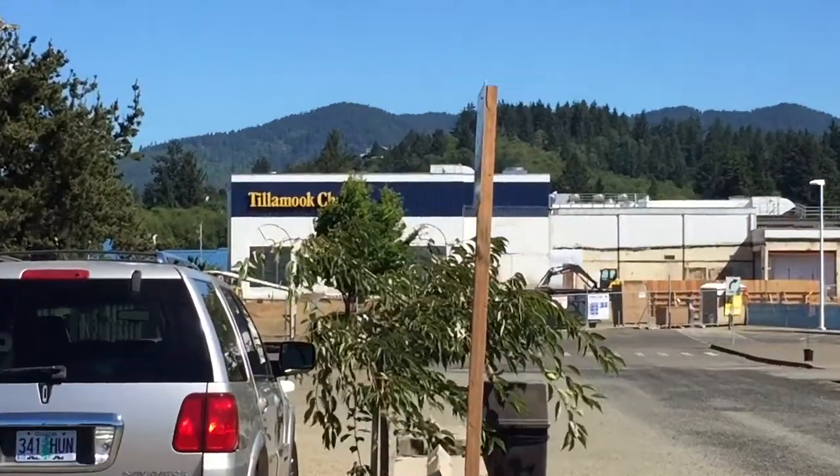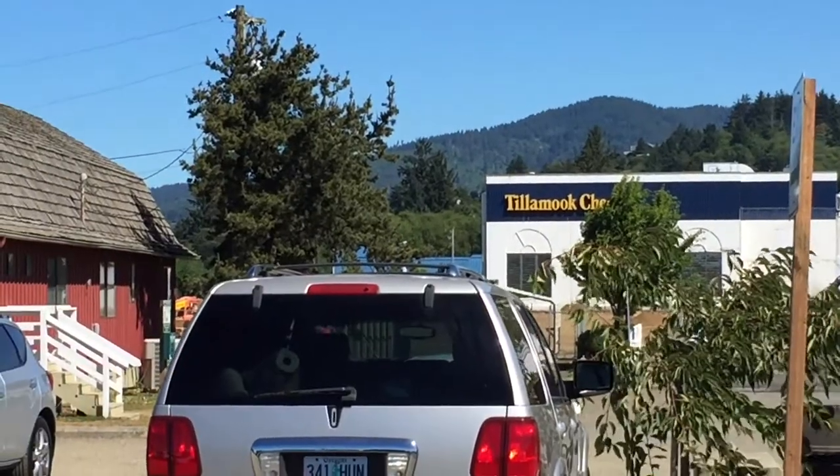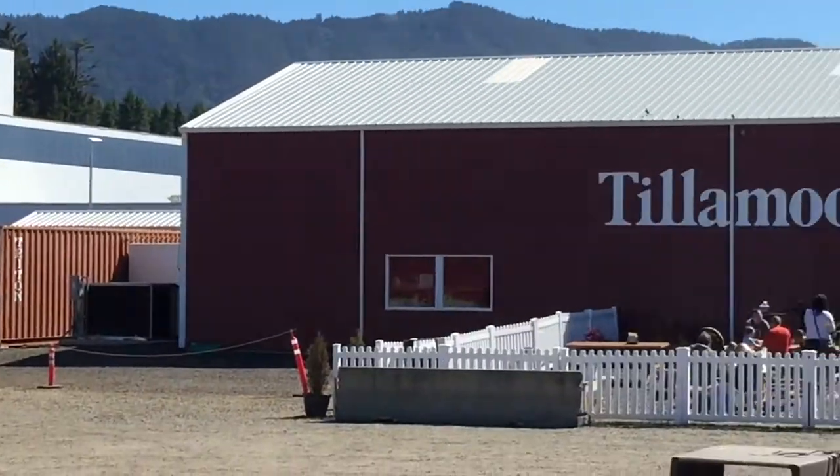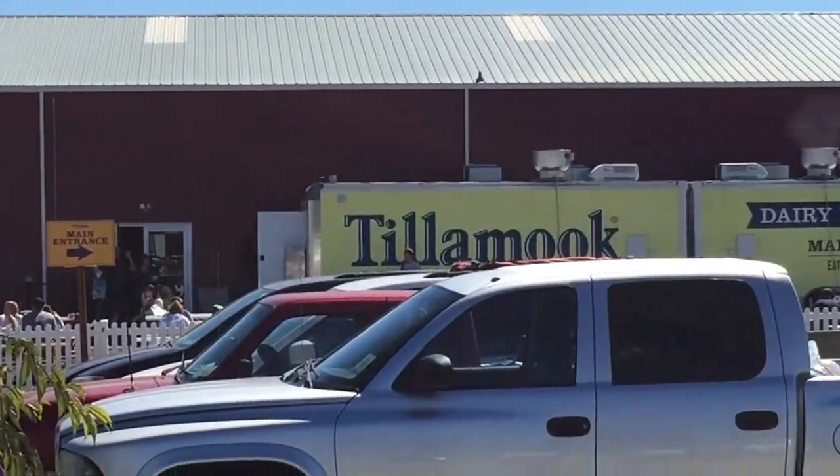We're the only ones heading to Tillamook. My mom wasn't feeling well, so my sister is taking her home, but we'll go over there and show you a little bit of what's going on in Tillamook. We are at the Tillamook Cheese Factory. The main factory is closed right now for renovation, so we are coming over here to take a look.